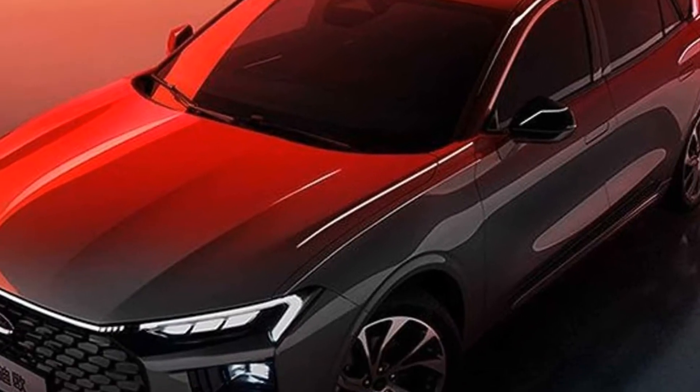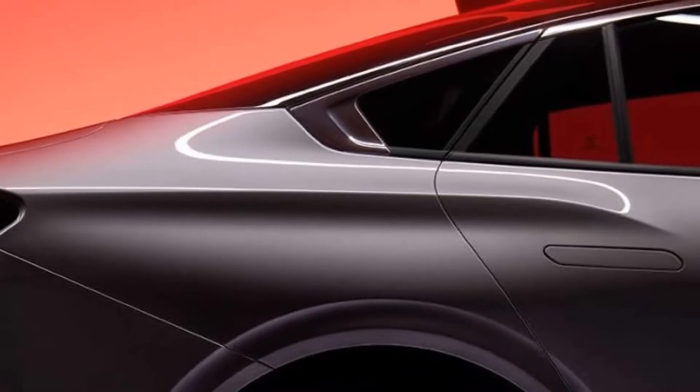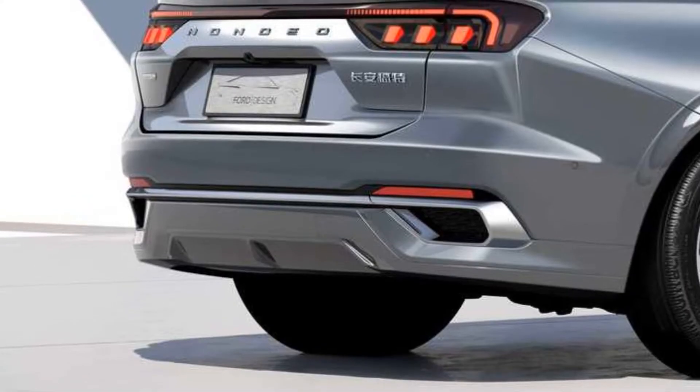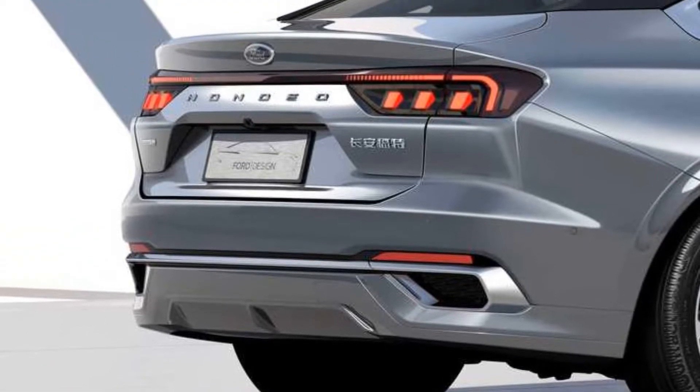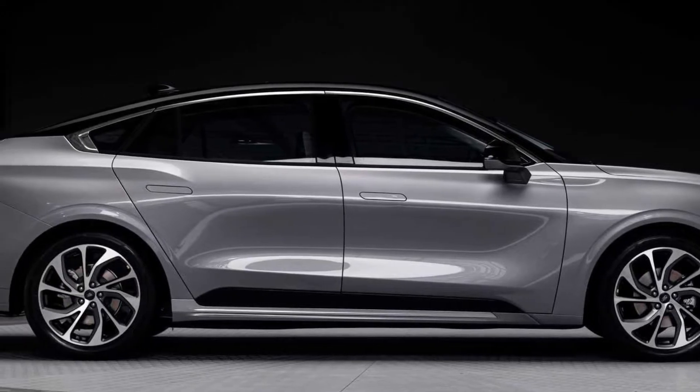The Ford goal was to create an aerodynamic, forward-moving form that expresses energy and strength while providing space and comfort. Judging from the leaked pictures that surfaced a few months ago, Ford will likely reveal an even sportier ST-line variant with different bumpers and wheels.